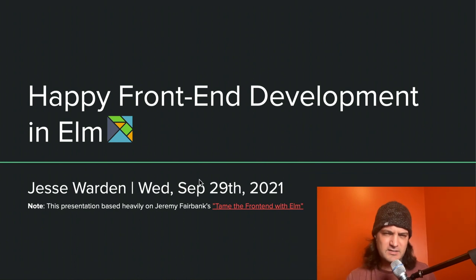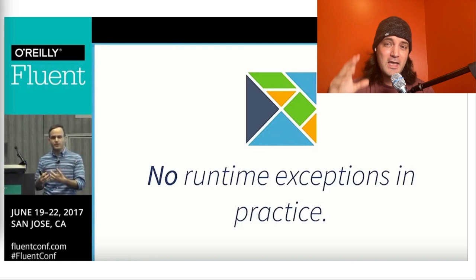This presentation is heavily based off of Jeremy Fairbank's 'Tame the Front End with Elm', which he talked about four years ago. A lot has changed with the front-end world, but not a lot has changed with Elm and its benefits. So I thought it was a perfect time to rekindle what Jeremy was talking about and dive more in-depth with my take on some of the JavaScript comparisons.